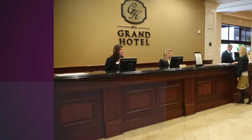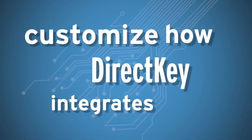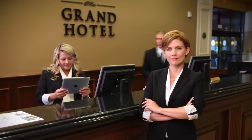Onity's solution includes all the pieces you need to customize how DirectKey integrates with your loyalty application, property management system, and front desk processes — all with the ease of use you've come to expect from Onity products.